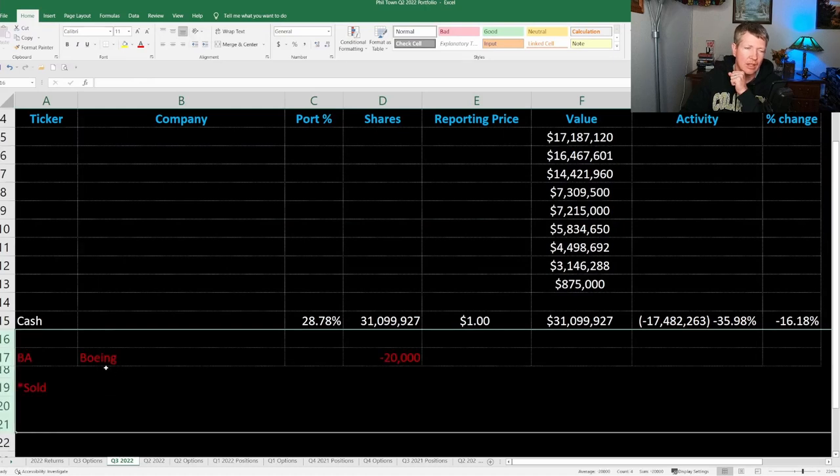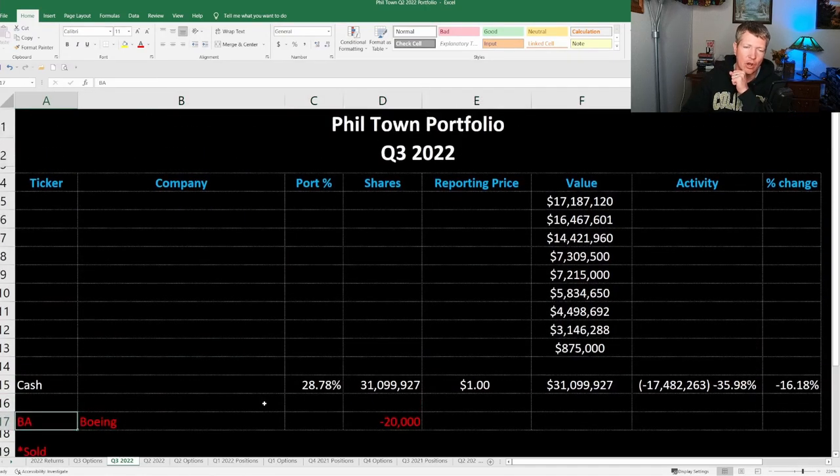That stock is Boeing, ticker symbol BA — he sold all 20,000 shares. This is not surprising. He talked in a podcast probably nine or ten months ago that he didn't like that Boeing is just holding onto their cash, which really concerned him. He was thinking maybe a recession is coming and they think the future doesn't look so good and might need that cash. So he decided to dump them completely.